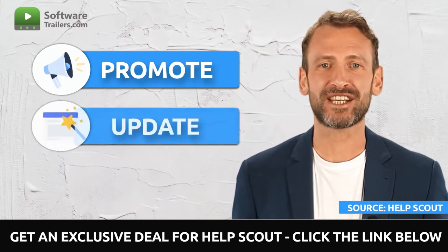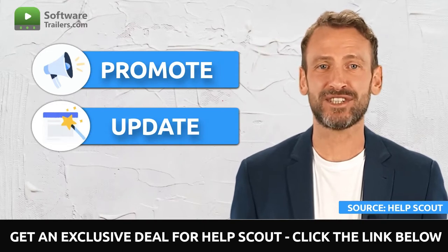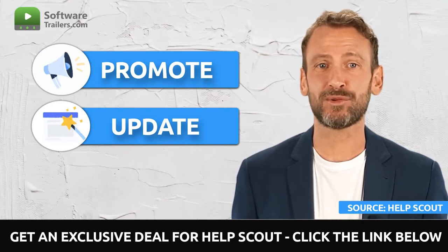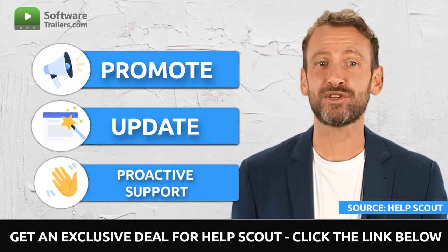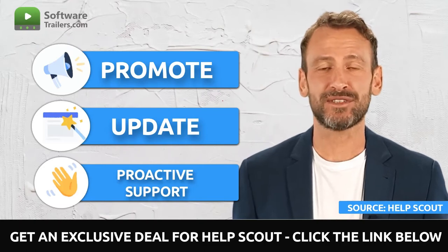The next step is to keep customers apprised of essential changes and noteworthy company news by communicating these developments. This will help you avoid unpleasant surprises for your clients. In addition, with proactive support, you will be able to reach out to specific groups of consumers whose needs you are aware of, onboard new users, and begin dialogues with customers who are testing out your product for the first time.